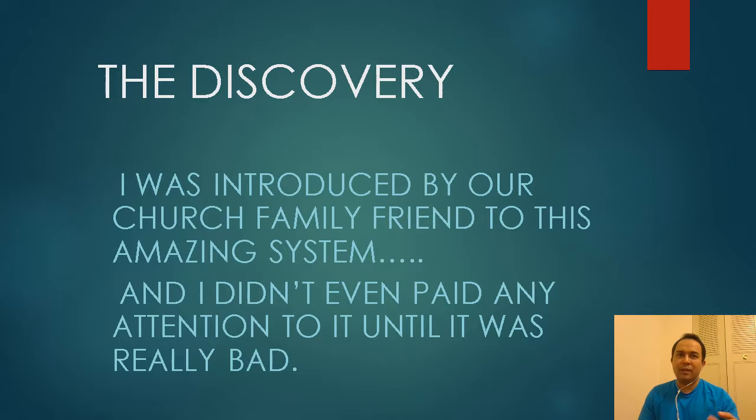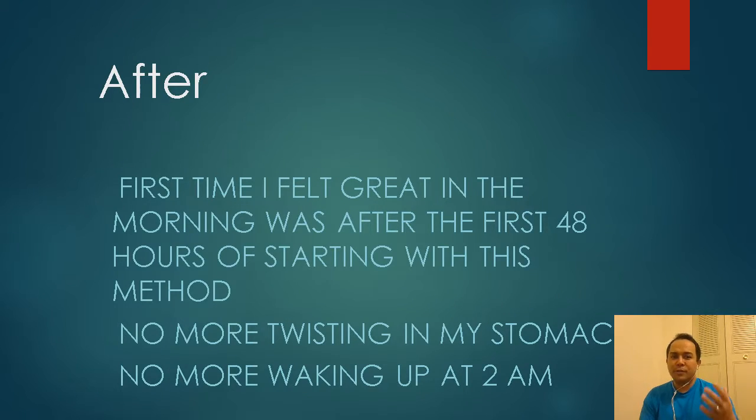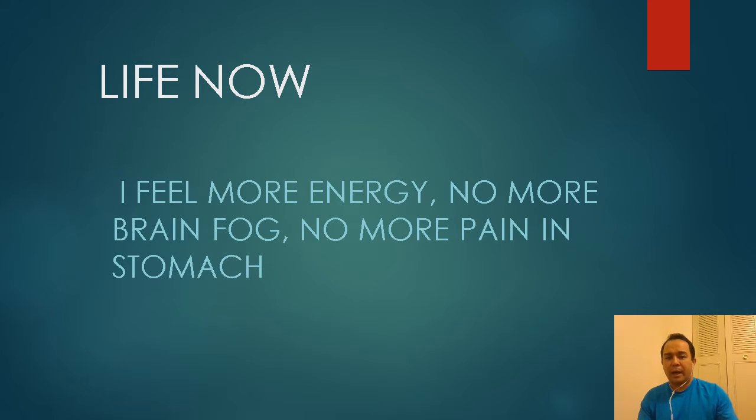I had a church member who had been pushing this system on me for months — I never paid attention. She called me, texted me, gave me samples, but I never tried them. It wasn't until things got really bad that I approached her. Her name is Delia. I said, 'Delia, do you have that sample you gave me?' She opened her bag and gave me one. I took it that day, and within 48 hours I felt great.